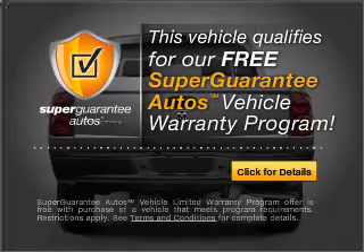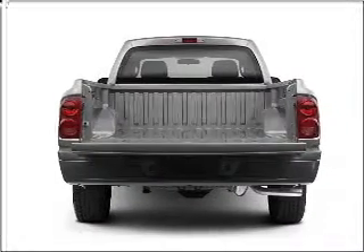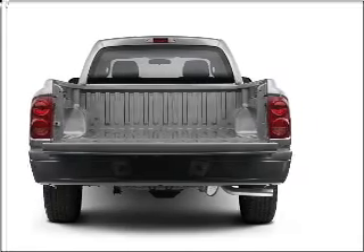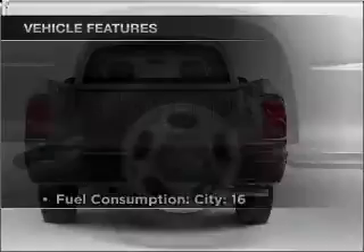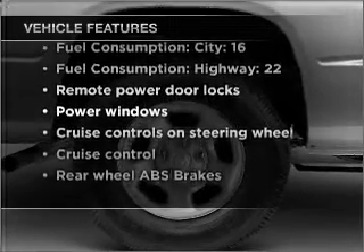Buy a vehicle and get a free warranty from us, only at everycarlisted.com. Premium wheels lend a distinctive appearance. The anti-lock braking system will keep you safe on the road. And with these notable features, you won't want to miss out on the opportunity to own this amazing vehicle.